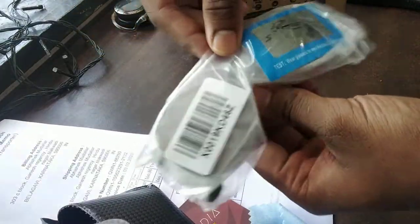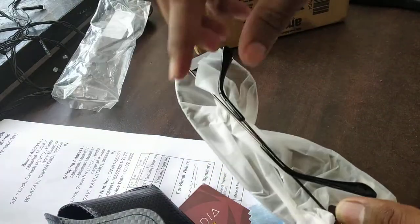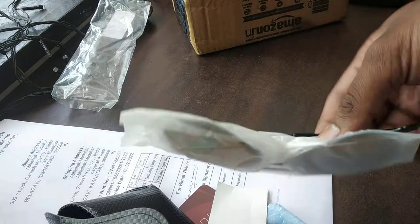Ta-da! Here we go — here comes our polarised sunglass. It's all good.